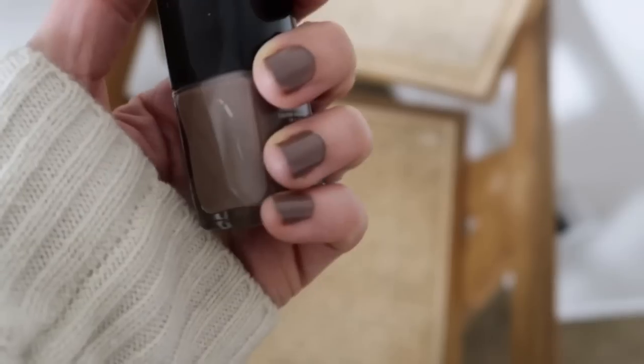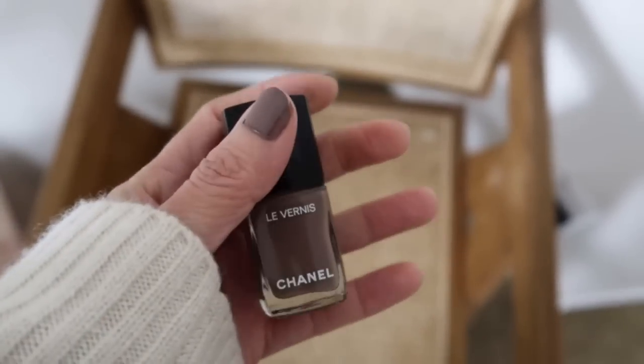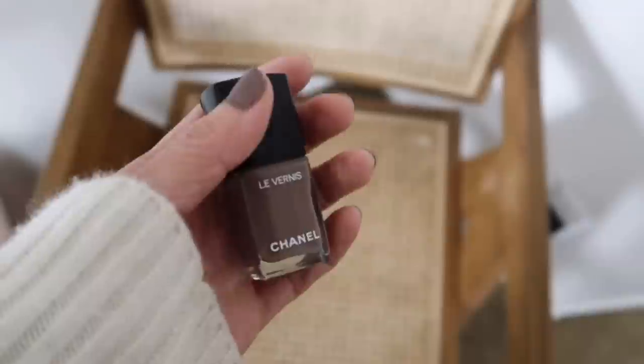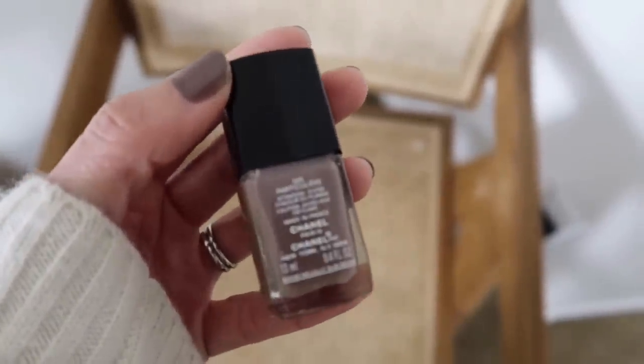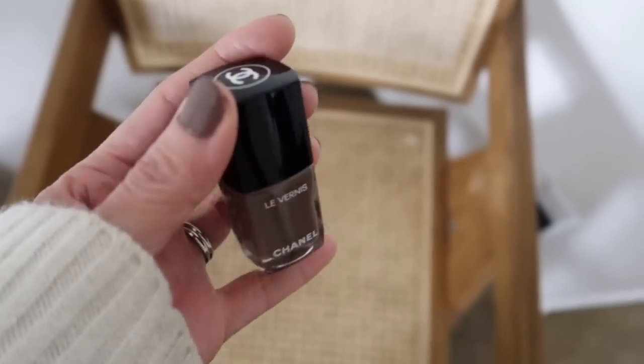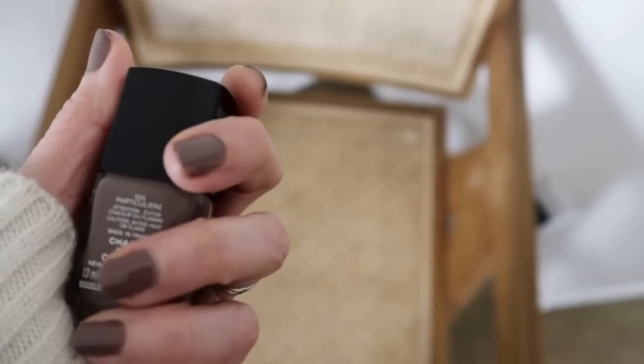I want you to feel proud of me because I just did my nails myself — my toes and my hands — with this Chanel polish, number 505. It finally happened! I didn't do it professionally, but that's okay.